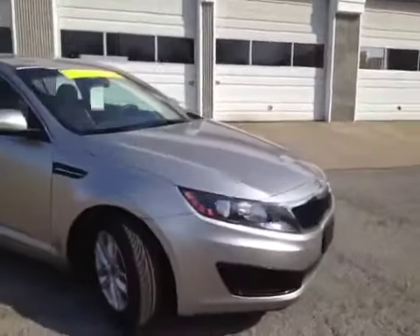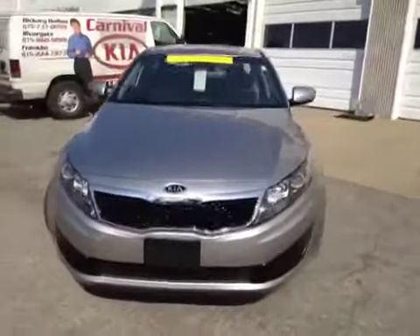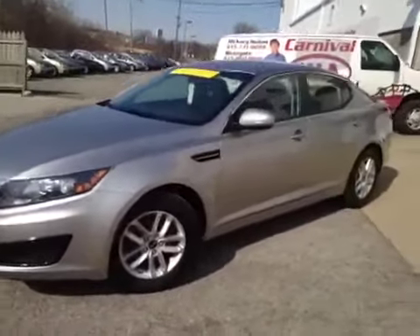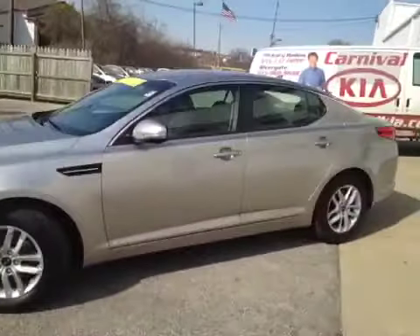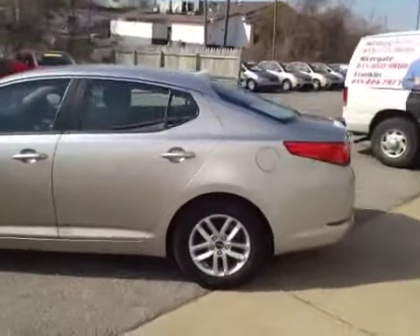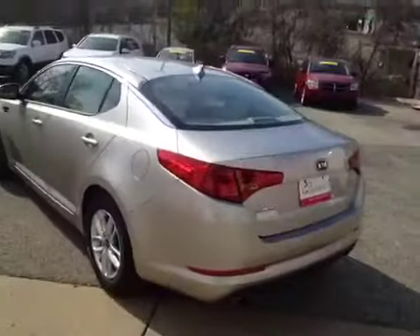For additional information, or to check availability of this great Optima, come on down and see us. We're located in Antioch, Tennessee, just off of Interstate 24, right off of Exit 59 — just look for the big Ferris wheel, you can't miss it. Or you can give us a call at 877-808-0030, and of course you can visit us on the web anytime at www.carnivalkia.com.